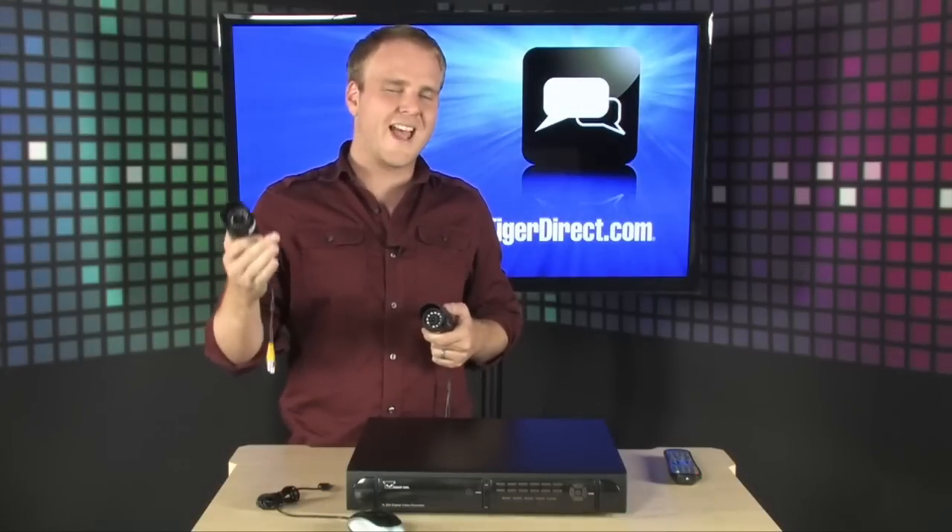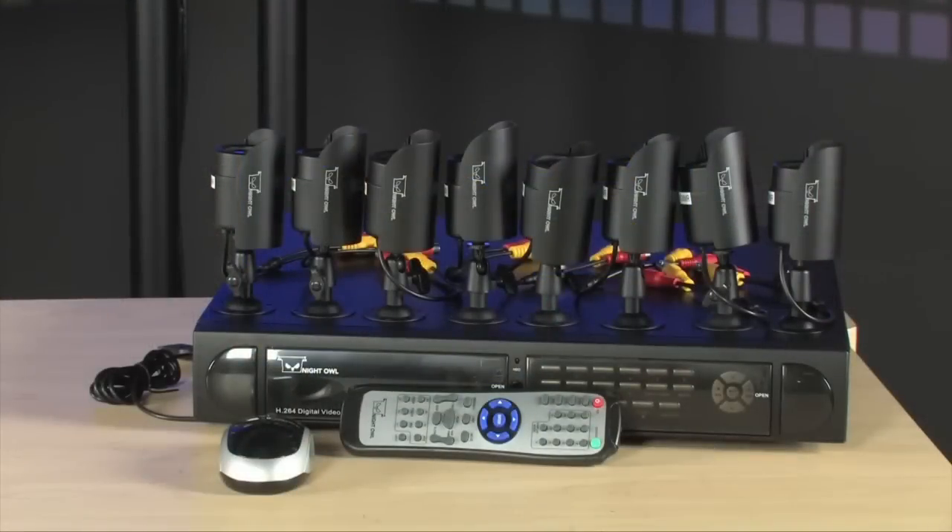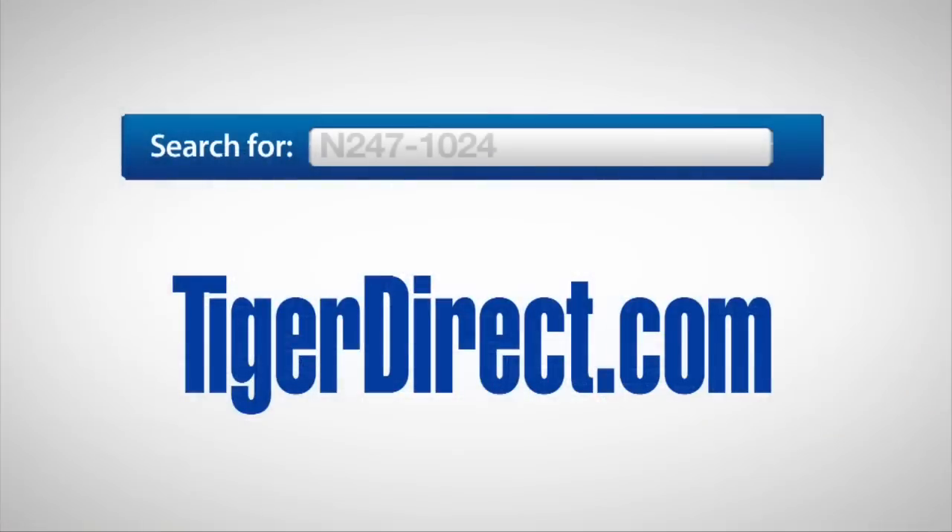It's the easiest and most cost-effective way to protect your business. All you need to do is spend a few hours installing your cameras and running the cabling back to the DVR. It has an extraordinarily easy interface, it's very easy to search for and archive your video files, and in general it's going to provide you a lot of peace of mind. Go check this out — it's the Night Owl Scorpion 16-channel DVR with eight security cameras. For more information, go to TigerDirect.com and search for N247-1024.